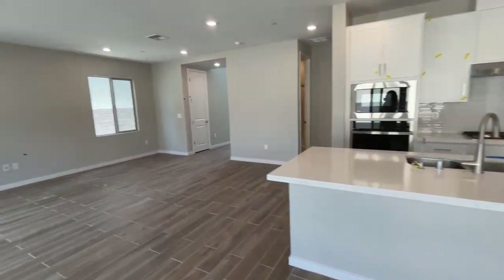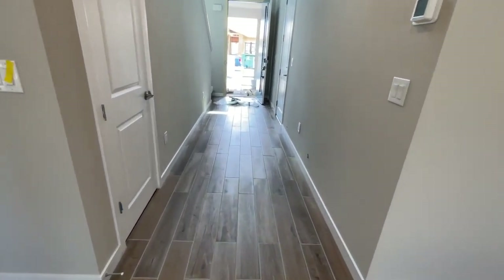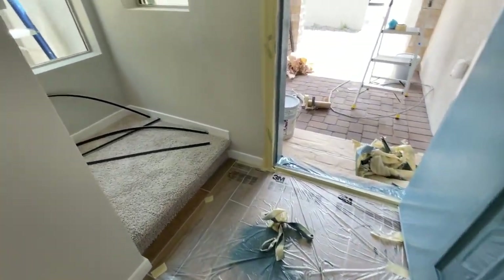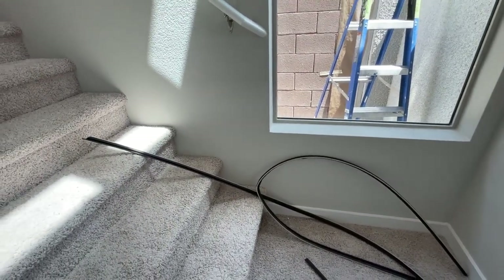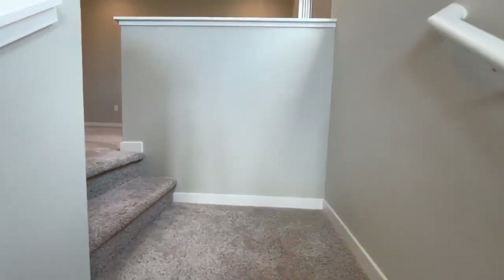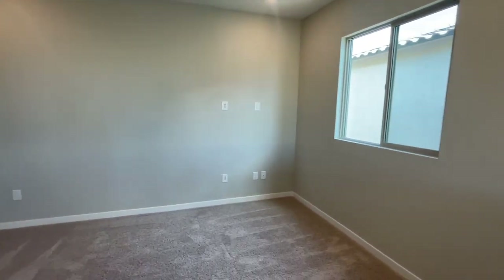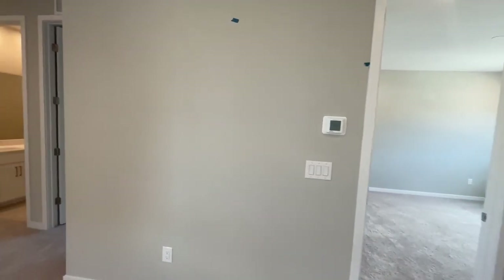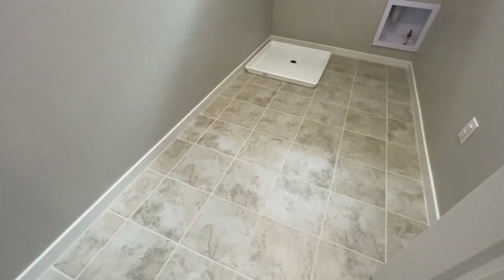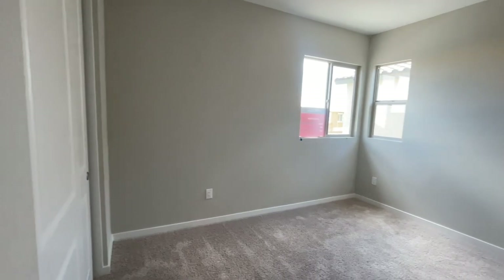This was a spec'd home, meaning my clients did not choose any of the upgrades. Taylor Morrison's design team selected everything. What I've noticed is they make sure all living areas have tile, laminate, or vinyl flooring, and then the rest of the house has carpeting upstairs. Upstairs there's a nice-size loft, a laundry room, and three bedrooms upstairs with one bedroom downstairs.